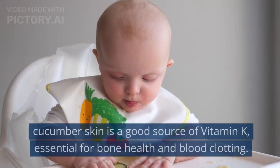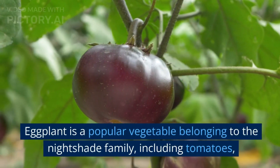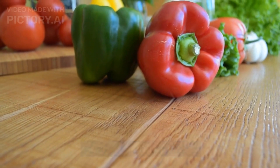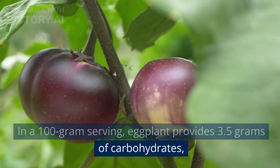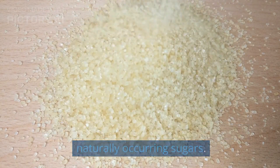Additionally, cucumber skin is a good source of vitamin K, essential for bone health and blood clotting. 14. Eggplant. Eggplant is a popular vegetable belonging to the nightshade family, including tomatoes, potatoes, and peppers. In a 100-gram serving, eggplant provides 3.5 grams of carbohydrates, 2.5 grams of dietary fiber, and 2.4 grams of naturally occurring sugars.